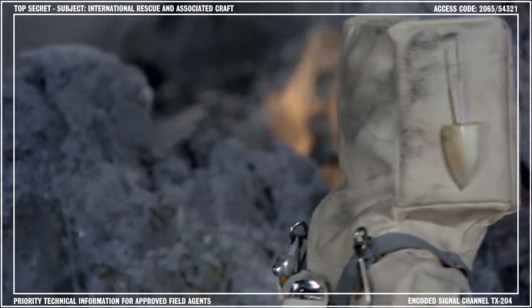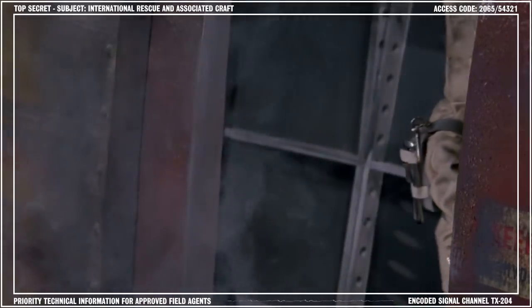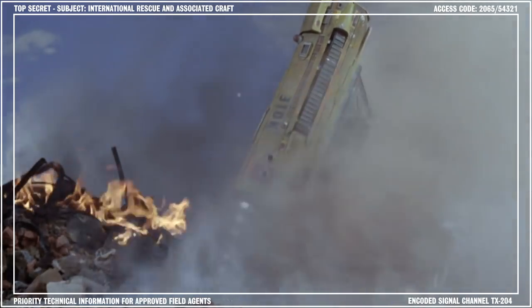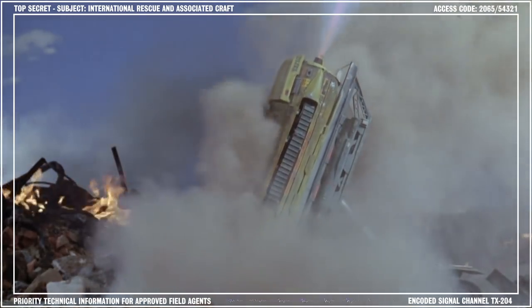Two shielded airlocks provide access to the control cabin and are located on the port and starboard sides of the forward operator's position. The rear section of the Mole houses a jet thrust motor. This powerful booster rocket is used to drive the Mole off the transporter platform and through the surface level at the danger zone.